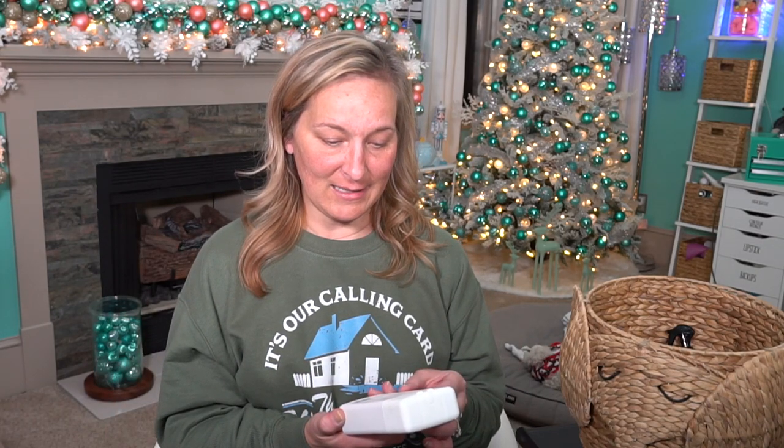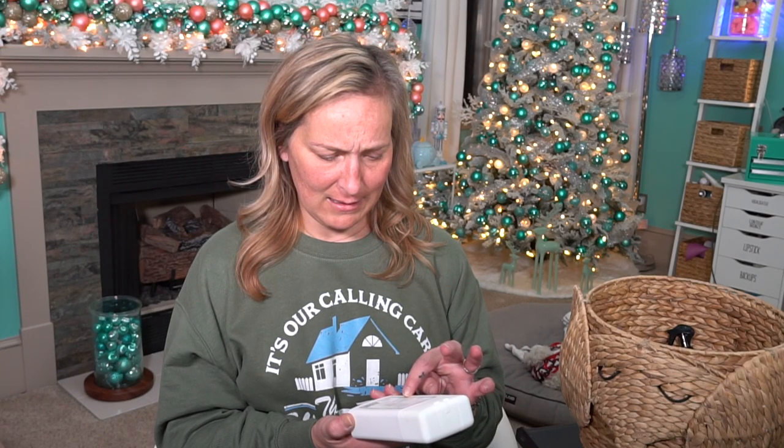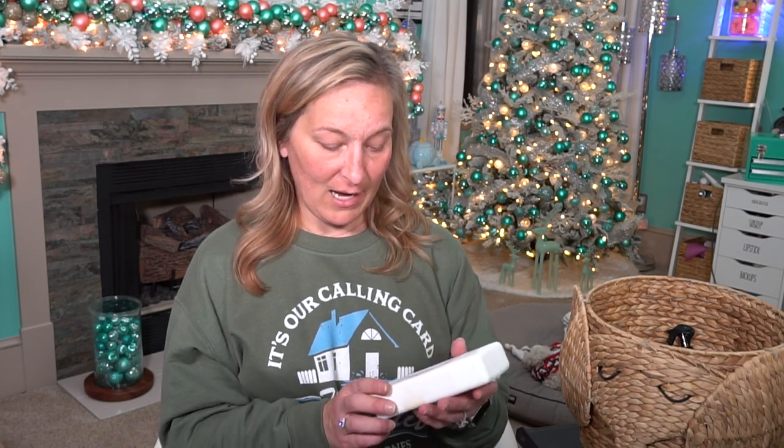Then we have this right here — this is from Native. If you have not smelled some of the Native body washes you have to go smell them. I find mine at Target, you can also get them online. This one is Oat Milk Latte. It smells so good — like coffee but also like coffee with a good cream to it. It's sulfate free, paraben free, dye free, phthalate free. So if you're looking for something a lot more clean for your body, definitely check out Native.